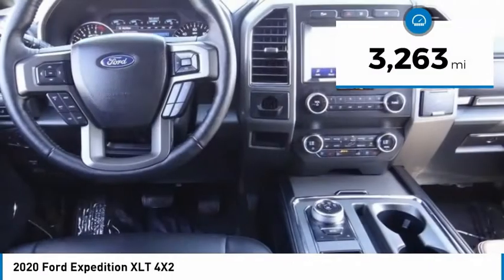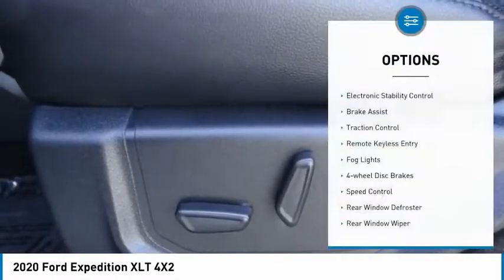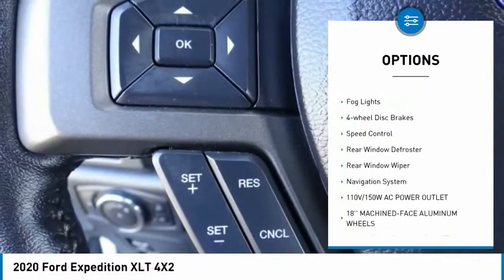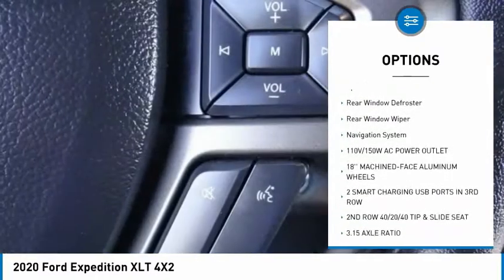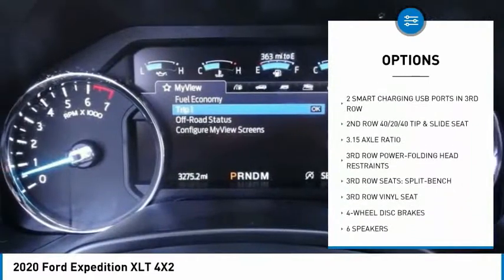This vehicle has less than 4,000 miles. Here are some of this vehicle's great options: electronic stability control, brake assist, traction control, remote keyless entry, fog lights, four-wheel disc brakes, speed control.